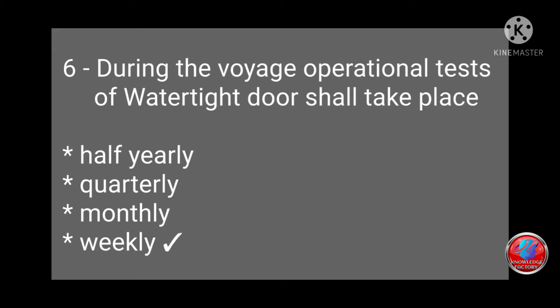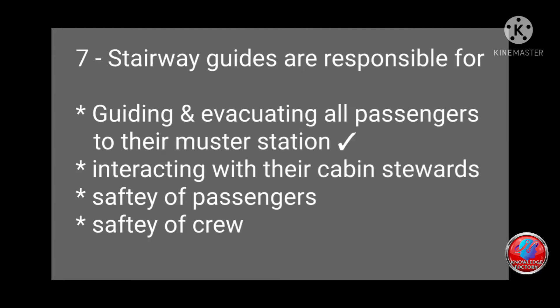Question 6: During the voyage, operational test of watertight doors shall take place: half-yearly, quarterly, monthly, or weekly? Answer: weekly. Question 7: Stairway guides are responsible for: (a) guiding and evacuating all passengers to their muster station, (b) interacting with cabin stewards, or (c) safety of passenger. Answer: guiding and evacuating all passengers to their muster station.